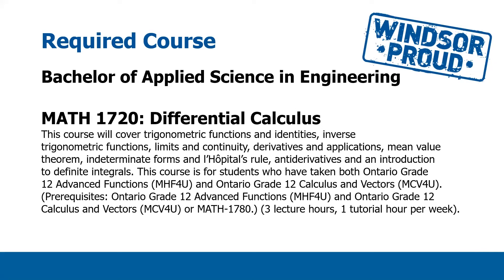MATH 1720 is the final course — it's another math course, Differential Calculus, where we're going to cover things like trig functions, limits and continuity. This calculus course will require you to again have both of those Grade 12 maths: Advanced Functions and Calculus and Vectors. This course is also three hours of lecture and one tutorial hour per week.